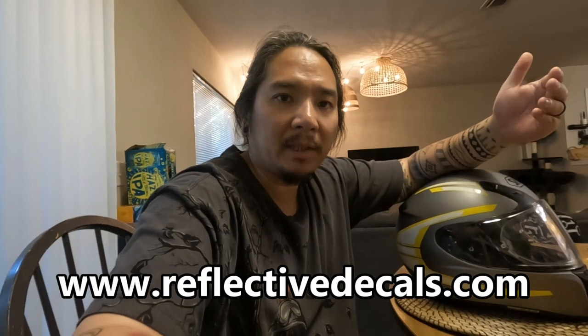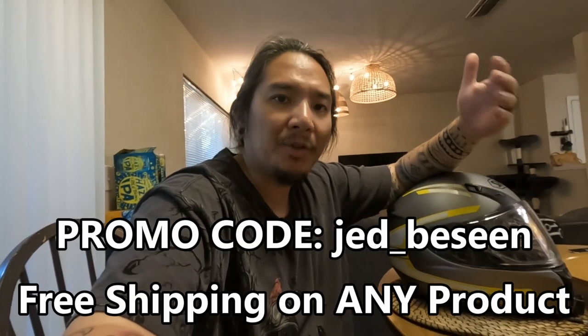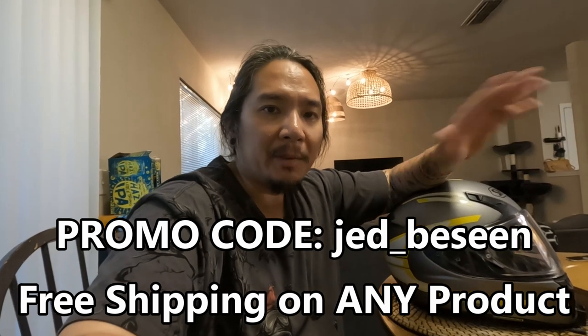ReflectiveDecals.com mostly makes reflective decals for motorcycle helmet applications, but they can die-cut anything. You can use those decals for any application — whether it's a car helmet, a helicopter helmet, a bicycle helmet, anything you can think of, even stuff you want to stick on your bike or your car. They use 3M retroreflective industrial grade vinyl and can pretty much die-cut anything. If something you want isn't on their website, you can always message them and let them know what you need. Go check out their website at ReflectiveDecals.com and use the promo code Jed_BSene for free shipping on any product.